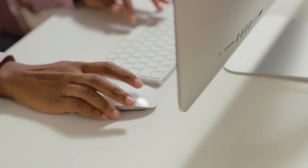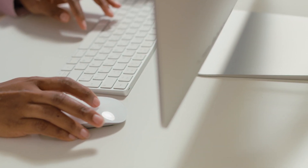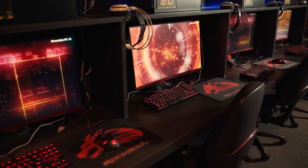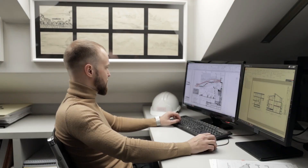Every computer has a keyboard, and most keyboards look just about the same and have for years, if not decades. With that in mind, you can be forgiven for thinking that you do not need to pay attention to the keyboard you use for gaming.